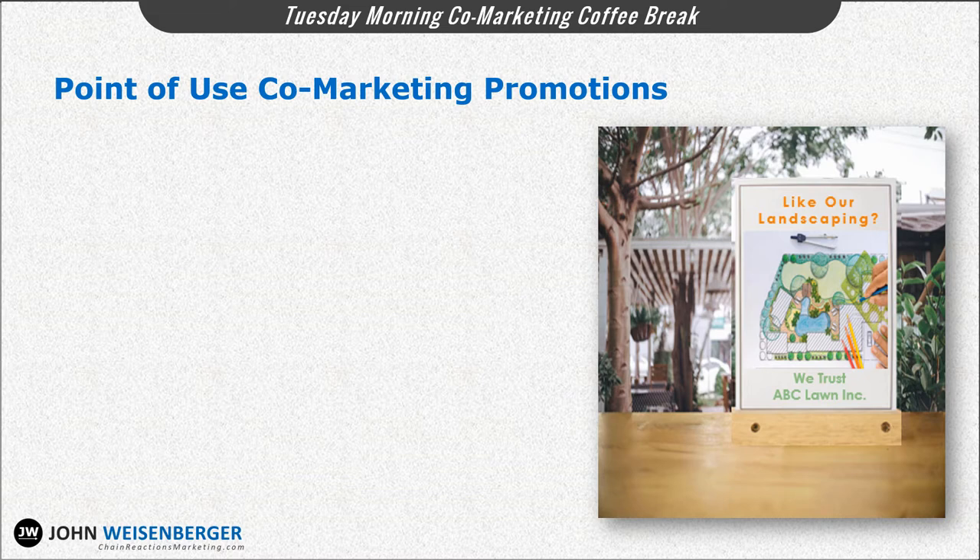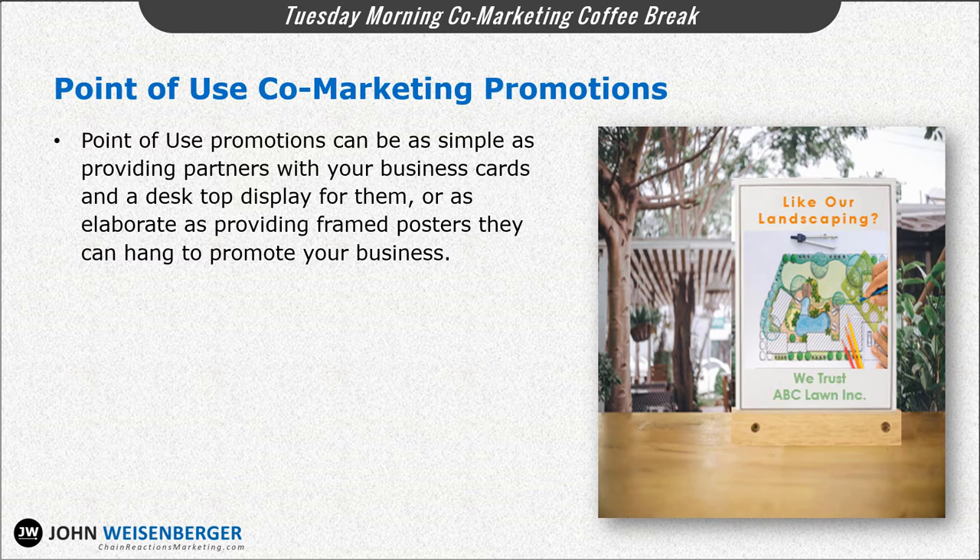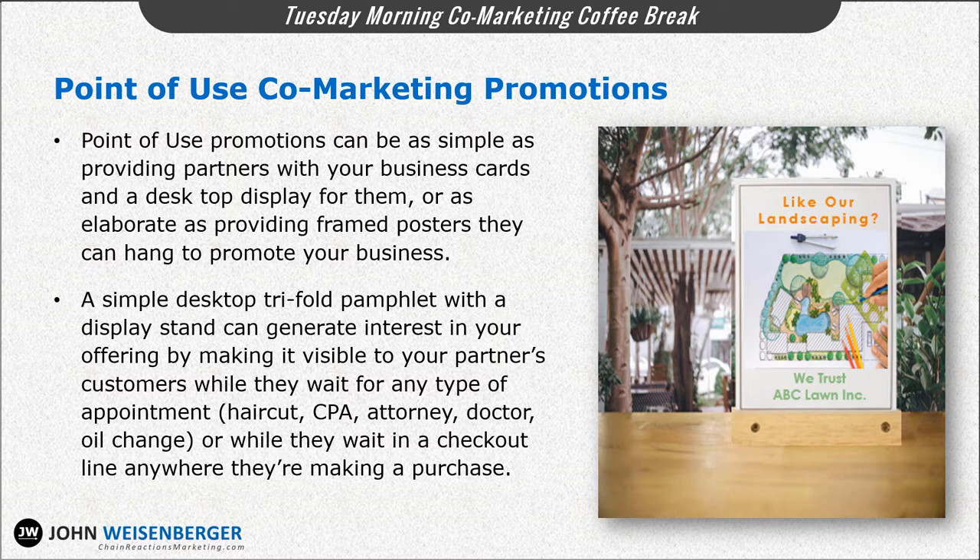Now, another easy, effective, and low-cost method of promoting your business through co-marketing partners is to provide your partner's office, store, or other physical location with marketing collateral they can use to present your product or service to any of their customers who would have an interest in what your business offers. For example, point-of-use promotions can be as simple as providing your partner with business cards and a desktop display, or as elaborate as providing framed posters your partner can use to promote your business. A simple desktop tri-fold pamphlet with a display stand can do wonders to generate interest in your offering by making it visible to your partner's customers while they wait for any type of appointment or service.